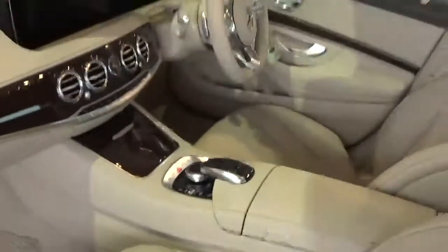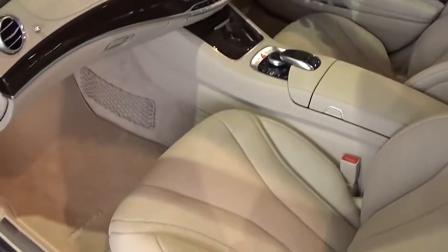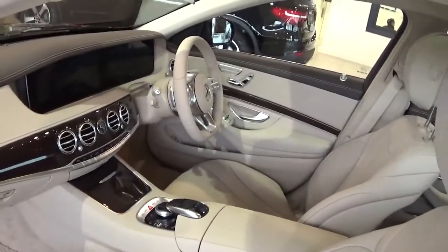Taking a quick look at the interior, both the front driver and passenger seats are electrically adjustable with memory and are also heated.